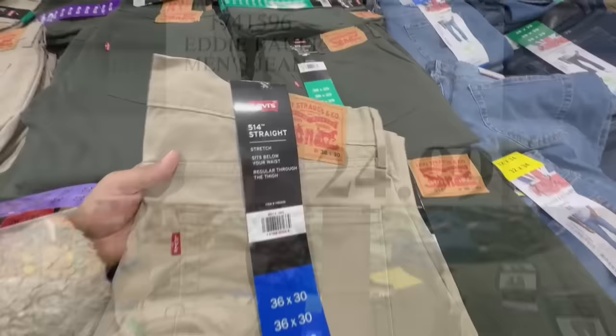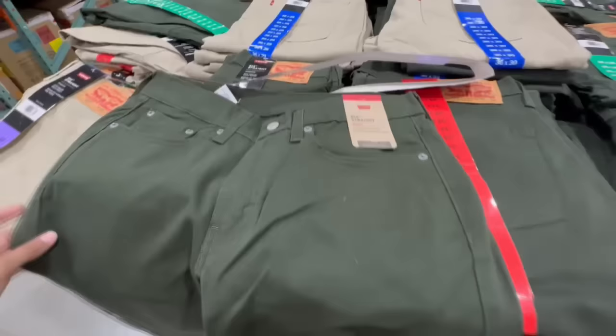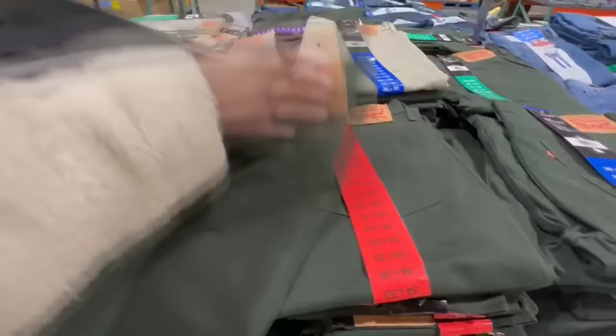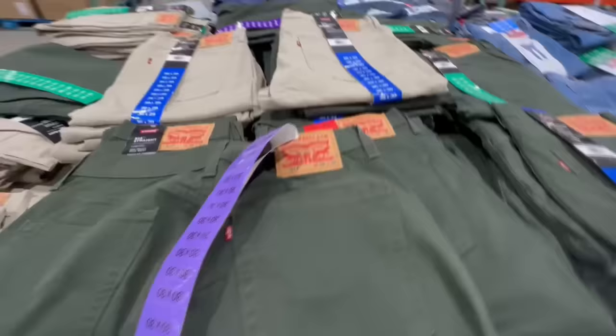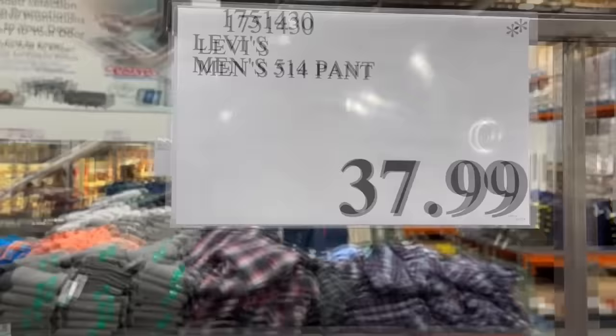Here we have the Levi's 514 Straight pants — really nice. I love the color options that just arrived at Costco: khaki and a really nice green that's so perfect for spring. They have a straight leg and are a little more pricey than Eddie Bauer, but I personally really like Levi's jeans. Costco always has a great price on them. Currently selling for $38.